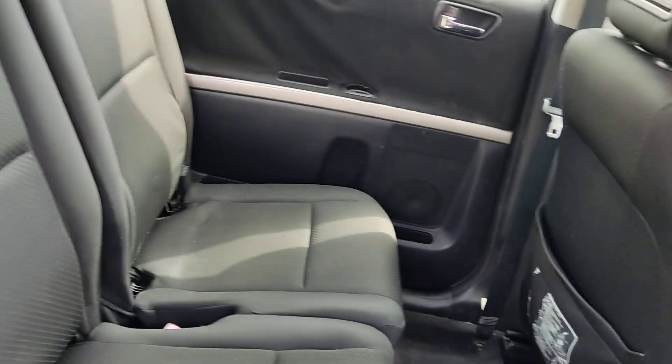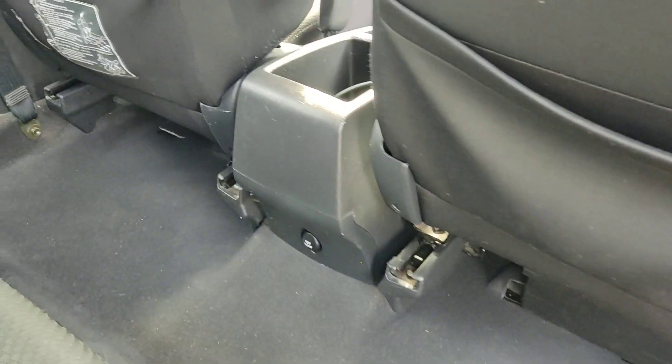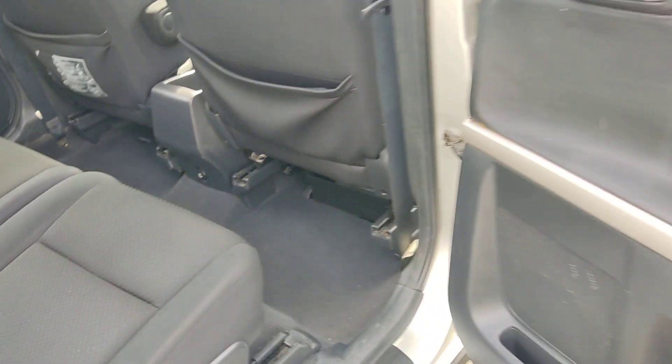Two extra seats at the back, also very clean. Nice and clean flooring, grey parcel shelf — very clean throughout — and an extra 12-volt socket.